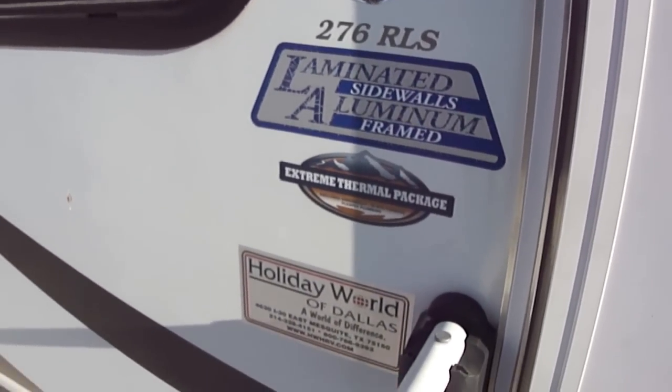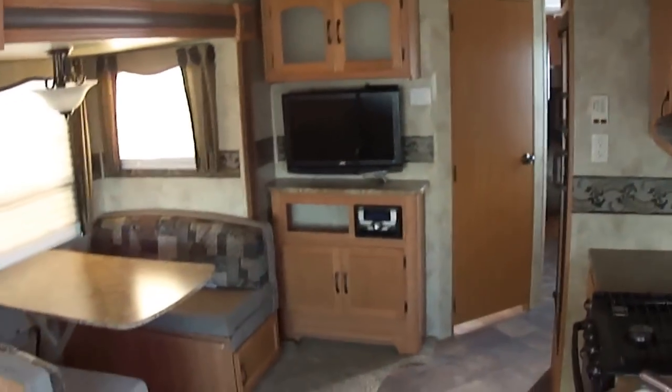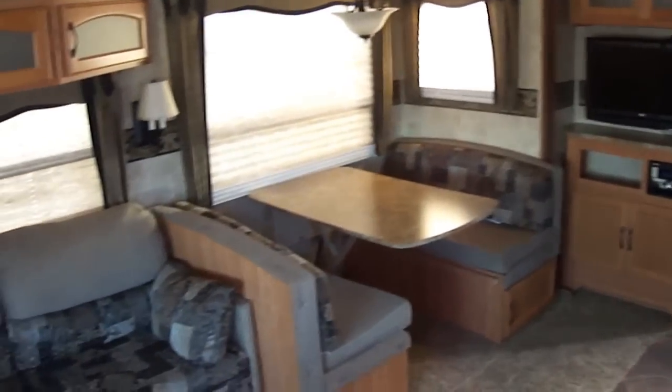This is a model 276 RLS that's equipped with an extreme thermal package, so you can get out there in the extreme weather and you're thermally protected. And just look at all that room — you can get in here and have all kinds of fun.